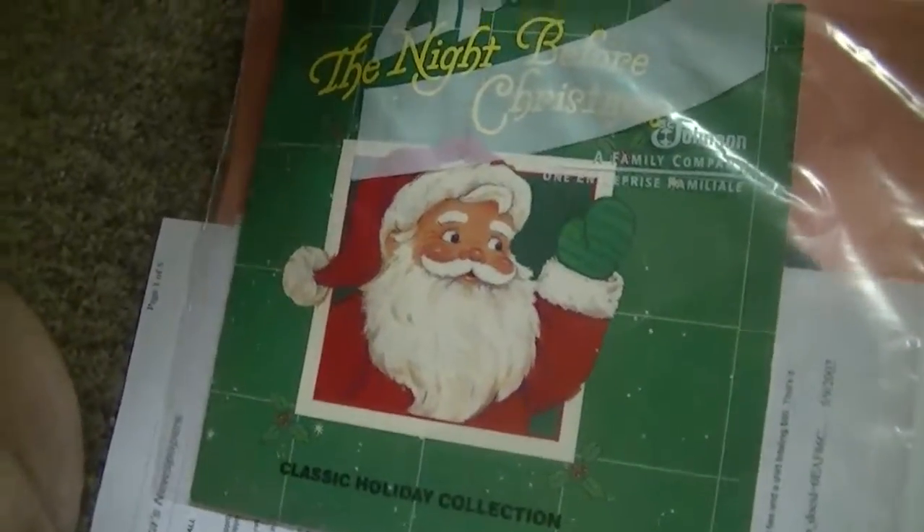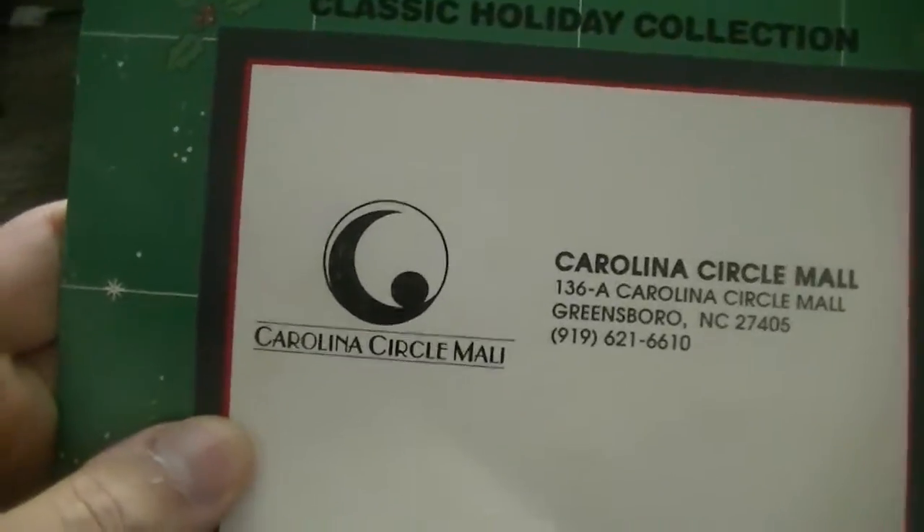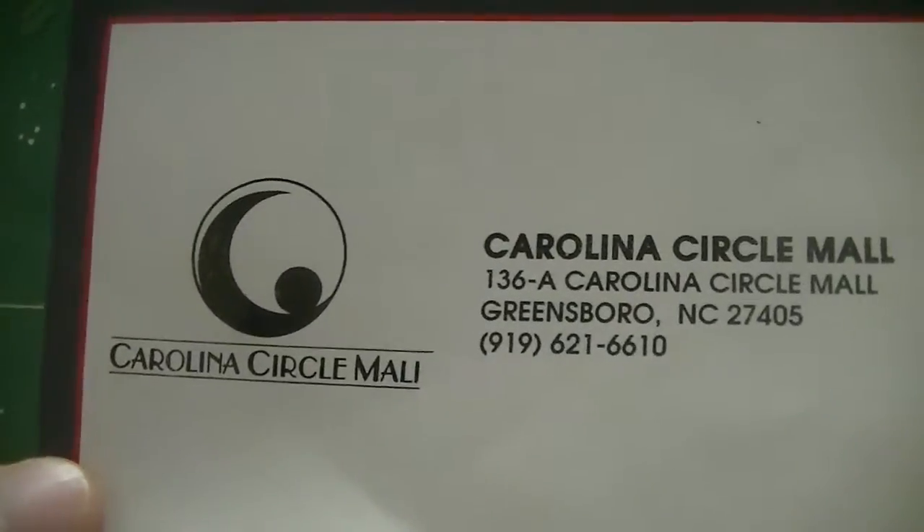And oh yes — this is what I mentioned last night, folks. This here is the Night Before Christmas book. You would think it's just a normal Night Before Christmas book. But when you go to the back of the book, check this out. Yeah, I got this in 1994.